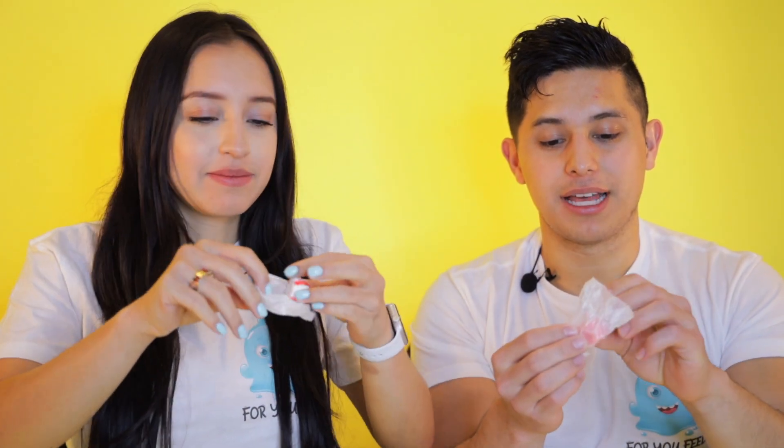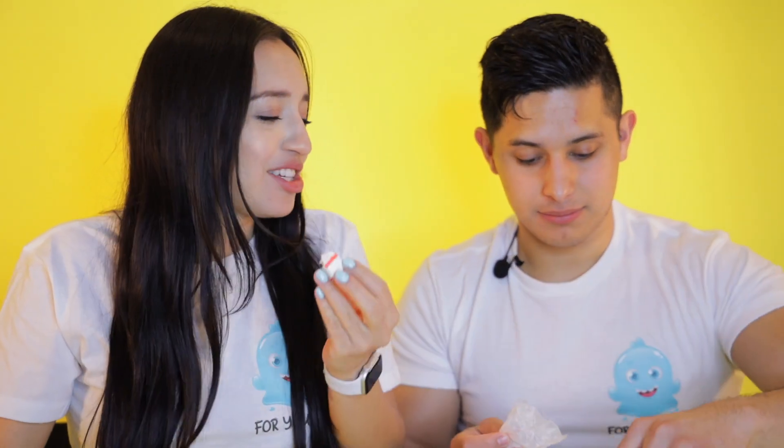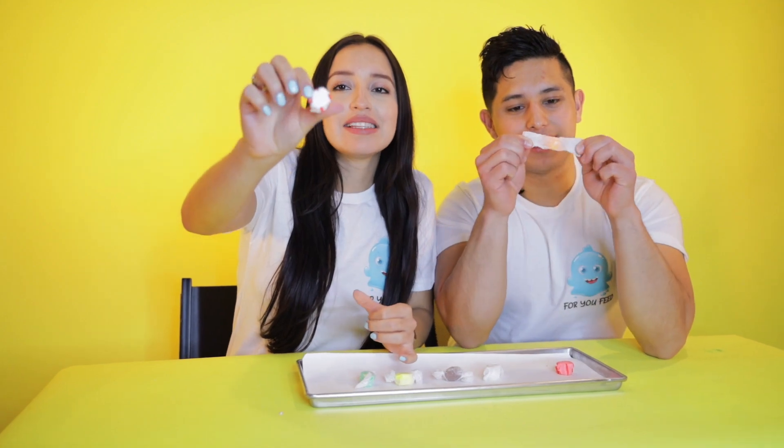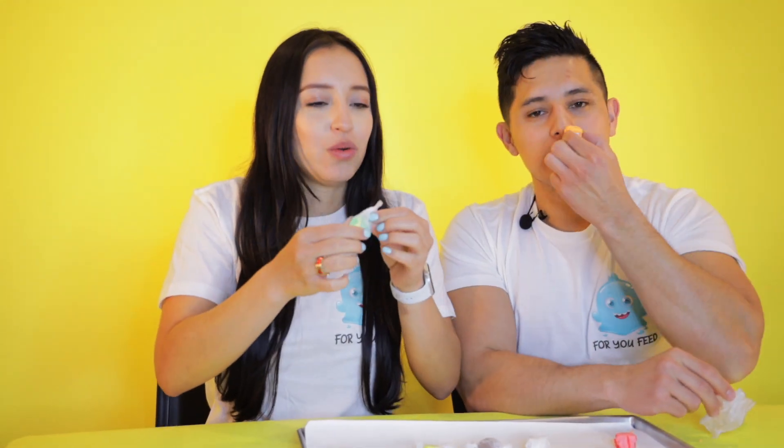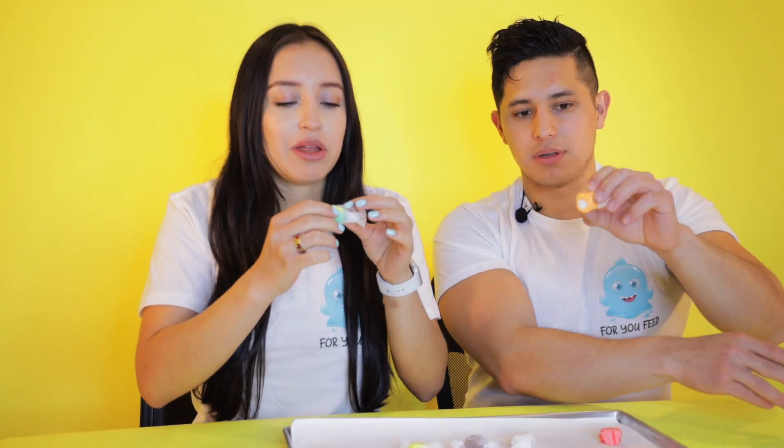This is peppermint. This is strawberry, I believe. It smells like Christmas. It smells like straws. Straws? This one has like red lines. This one is orange, I think. You don't have the white circle in the middle.